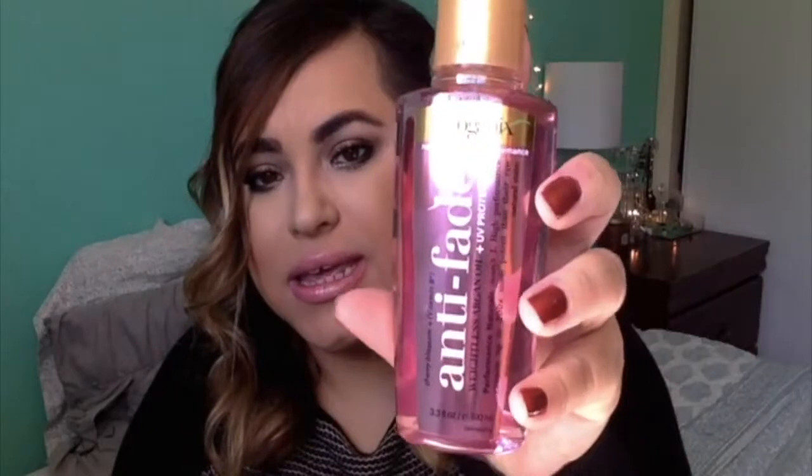The first thing that I got is by the brand Pro Organics. It's an anti-face aid, weightless argan oil plus UV protection, and the scent is Cherry Blossom.